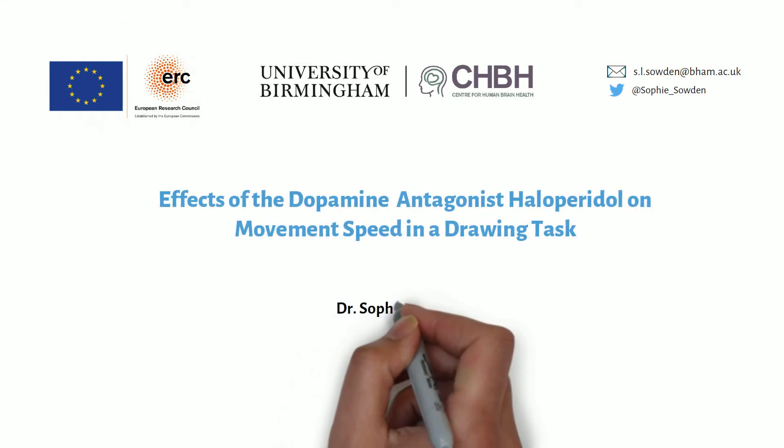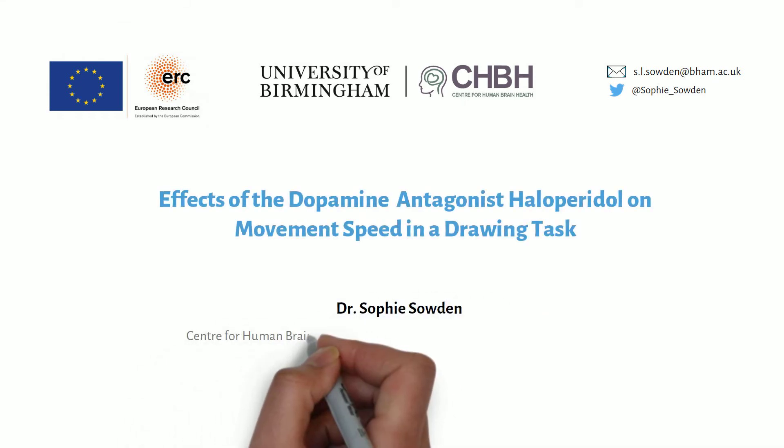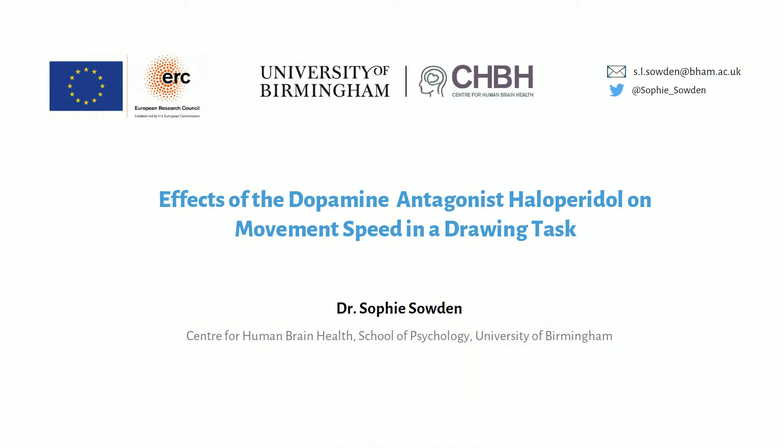My name is Dr Sophie Soudon and I'm a postdoctoral researcher from the University of Birmingham. I'm going to talk you through an investigation of the effects of the dopamine antagonist haloperidol on movement speed in a drawing task.